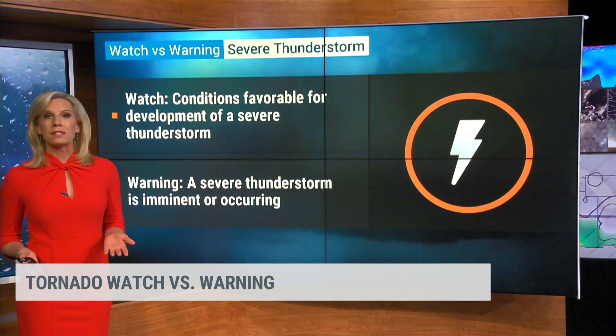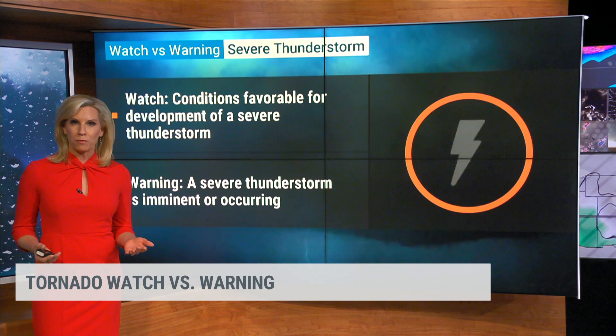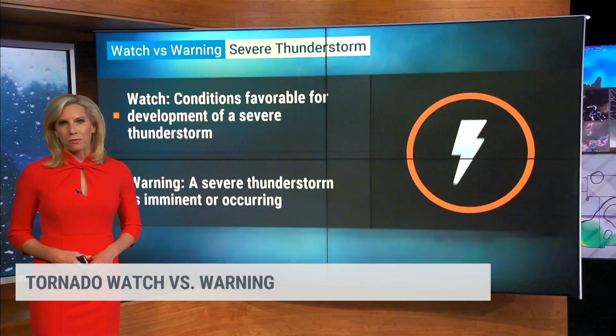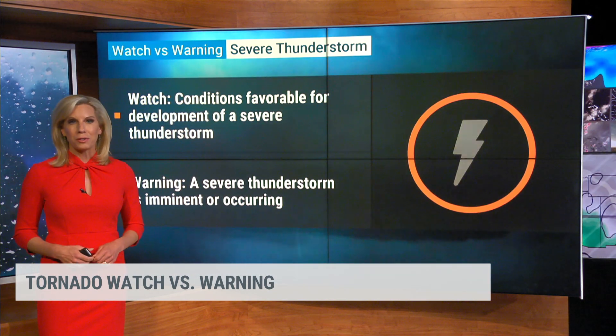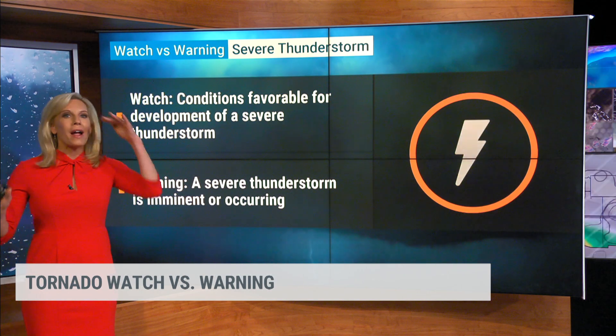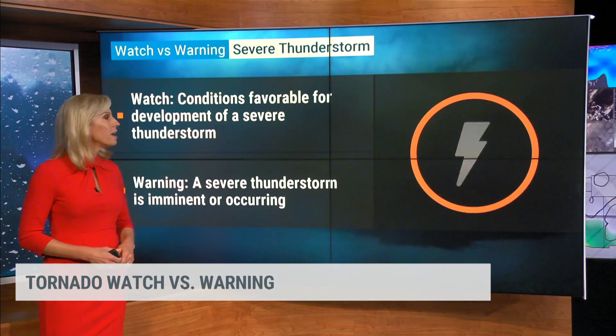Let's start with the difference between a watch and a warning. When a severe thunderstorm watch is issued, it means conditions are favorable for severe weather to occur. I always tell the kids: when there's a watch, you want to watch — just kind of keep your eye out, be aware that things could develop.